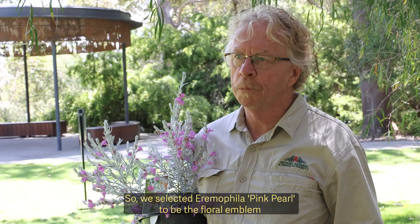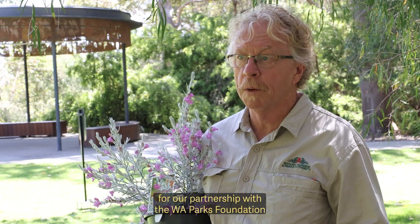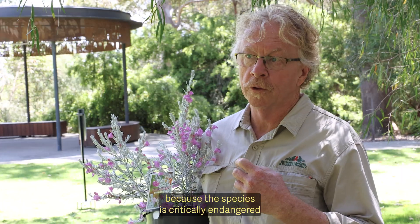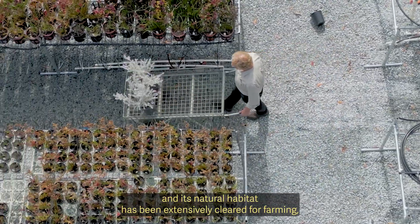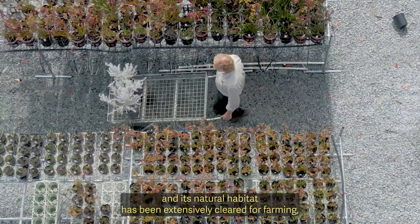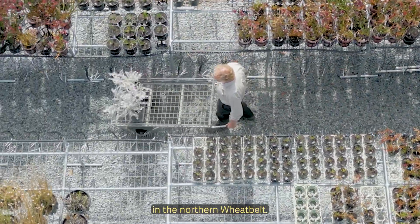We selected Eromophila Pink Pearl to be the floral emblem for our partnership with the WA Parks Foundation because the species is critically endangered and its natural habitat has been extensively cleared for farming, so now it only occurs on roadsides in a few areas in the northern.